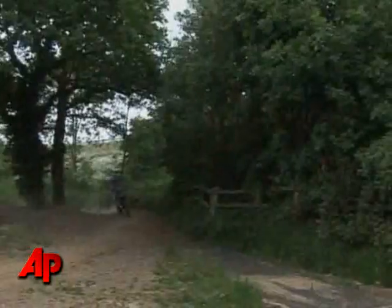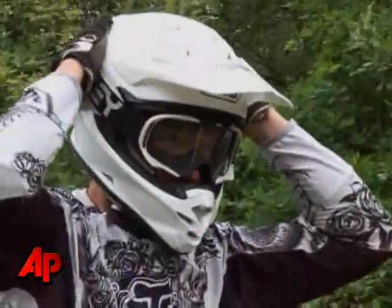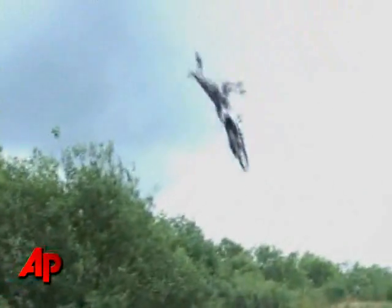Pulling off advanced moves like this requires not only skill, but some added protection in the event that things go wrong. Dave Wiggins is used to taking chances with his freestyle jumps. He's taken his lumps, but a new type of body armor is giving him an added layer of confidence.